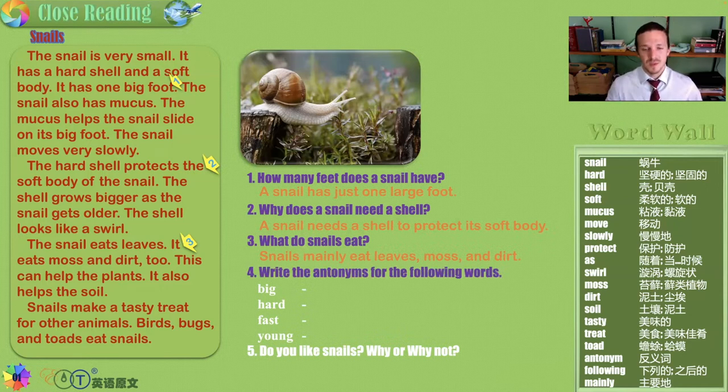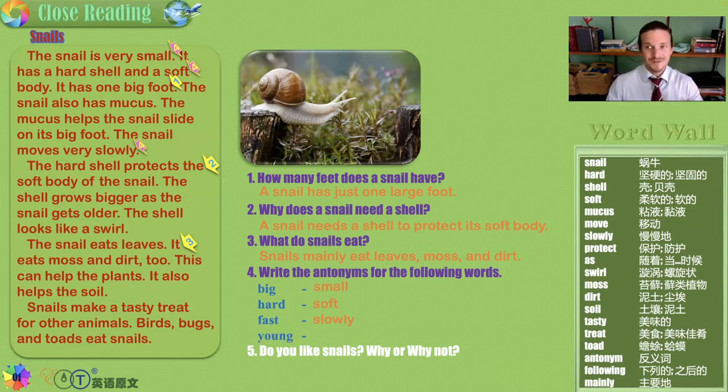Write the antonyms for the following words. A synonym is the same — so if you said the color of the wall is white or eggshell, those are synonyms because they're both white. But if you picked white or black, those are antonyms because they are opposites. So we want: big and small, hard and soft, fast and slow, young and old.